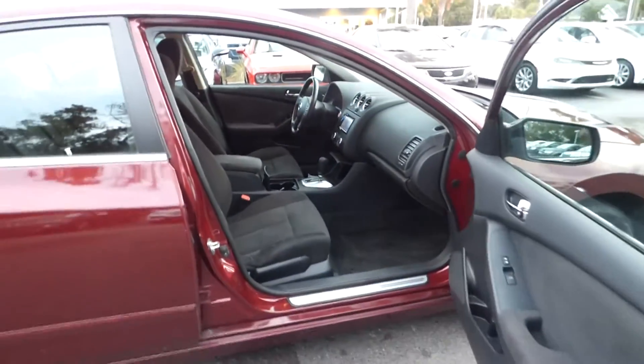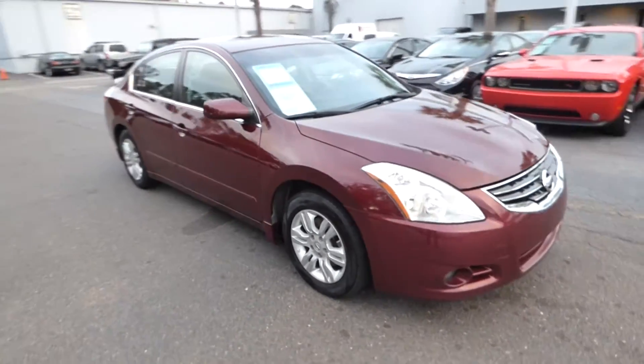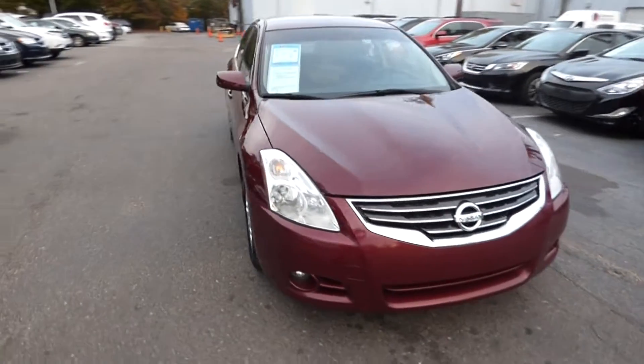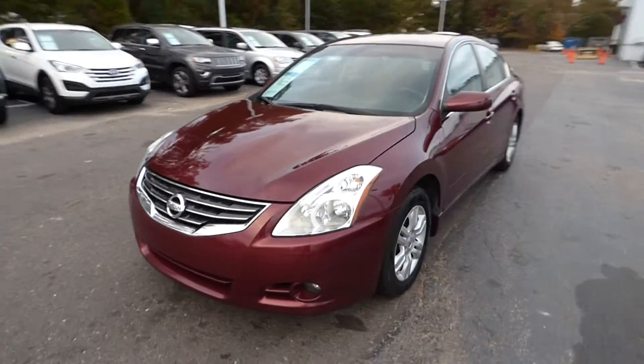For more information on this vehicle, you can visit us online at CharlestonNissan.com, give us a call at the dealership at 843-571-2810, or come see it in person and test drive it here at Charleston Nissan on Savannah Highway.